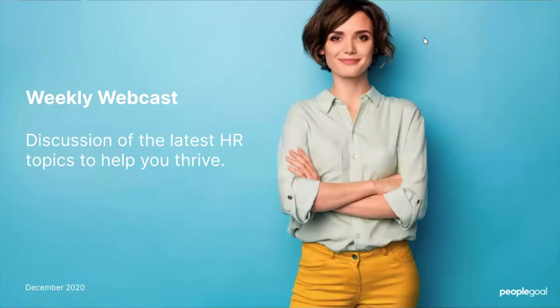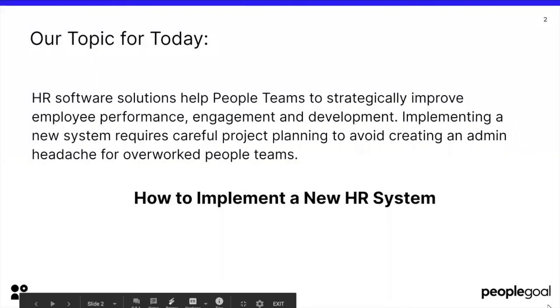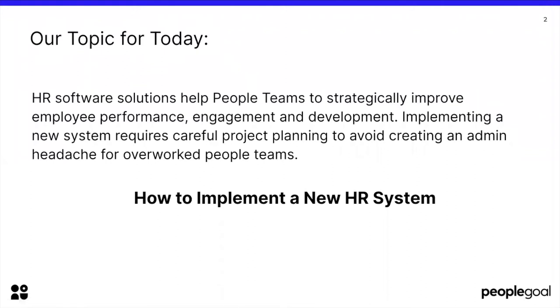Great stuff, Kylie. I'm really excited to have you on board to share your knowledge with us. So without further ado, our topic for today is implementing new HR systems. HR software solutions help people teams to strategically improve employee performance, engagement and development. Implementing a new system requires careful project planning to avoid creating an admin headache for overworked people teams.